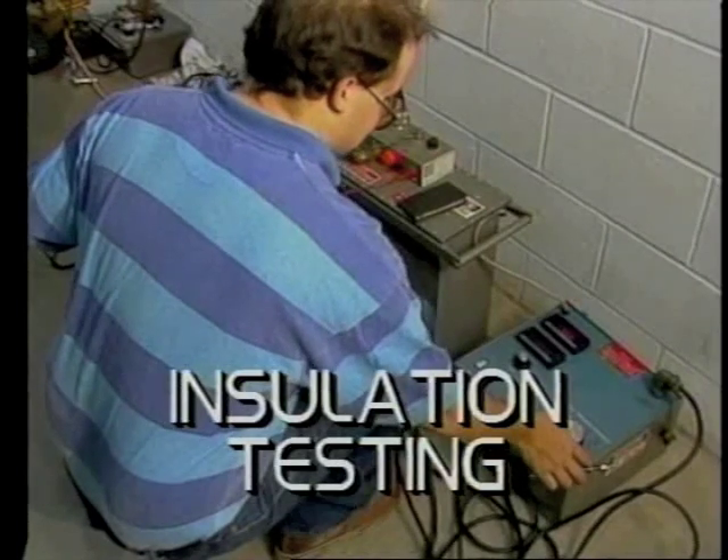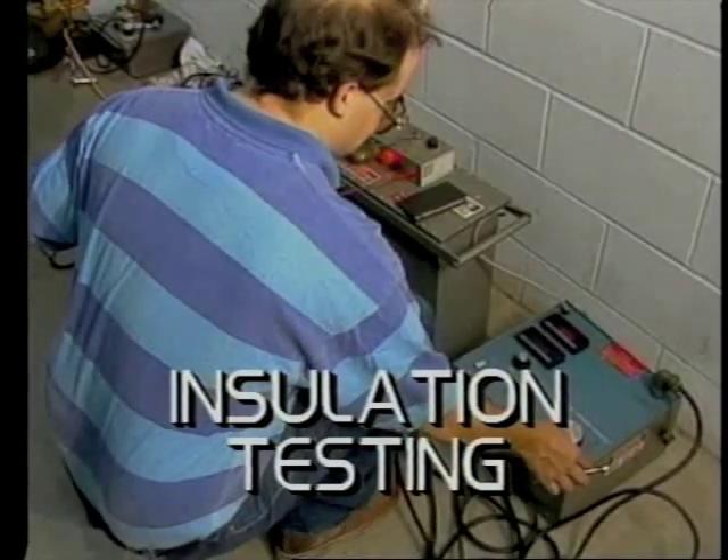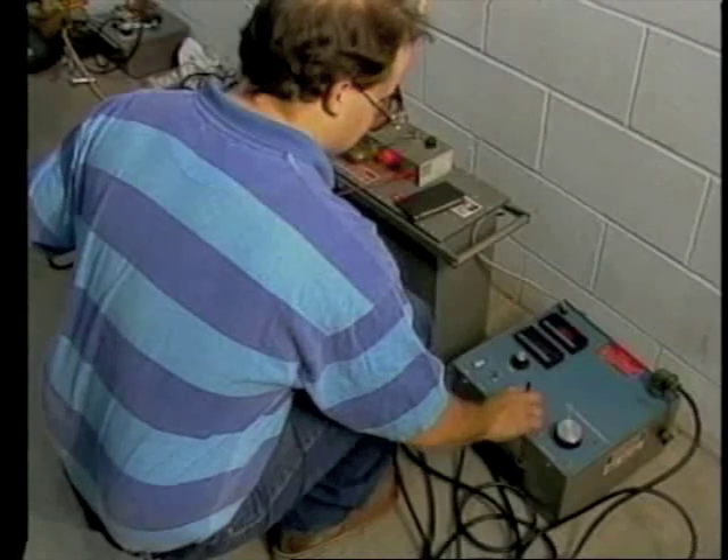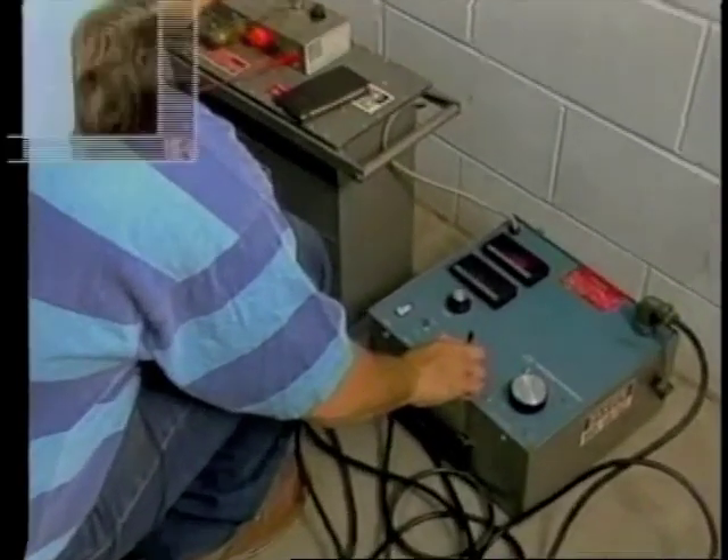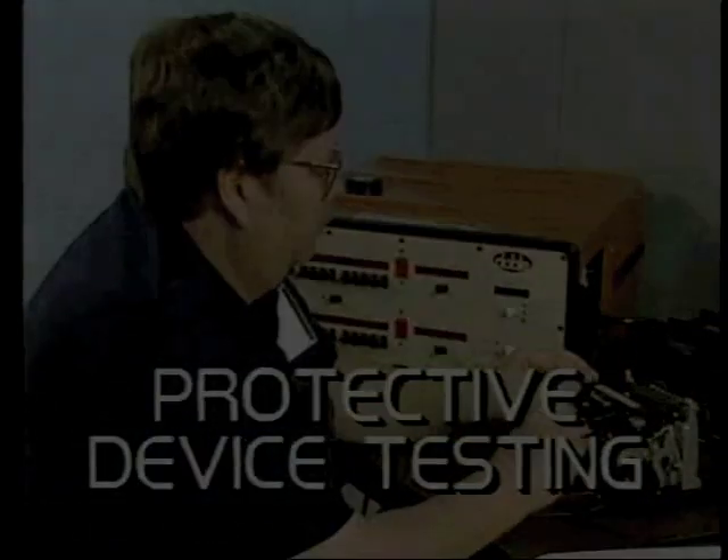Insulation testing: once we have a clear idea of the exact condition of insulation, we can come up with a remarkably accurate estimate of how long it will last.